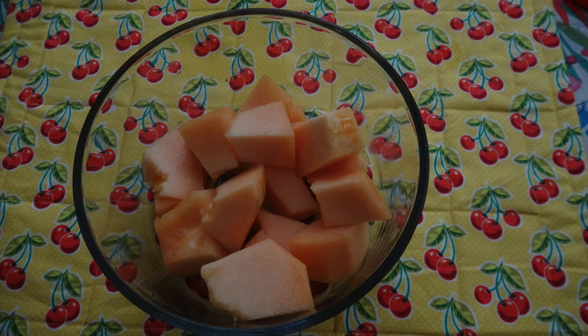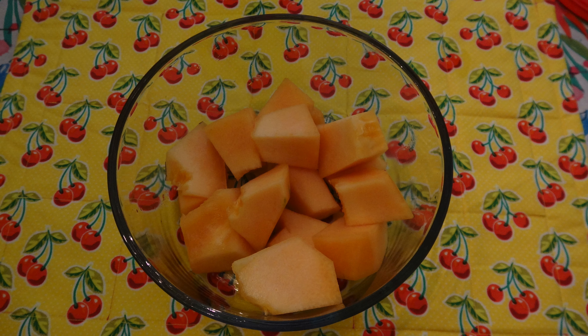When I opened and sliced it, it was perfect softness and orange in color. When I tasted it, it was crunchy, fresh, and sweet. It was the most delicious cantaloupe I ever tasted.